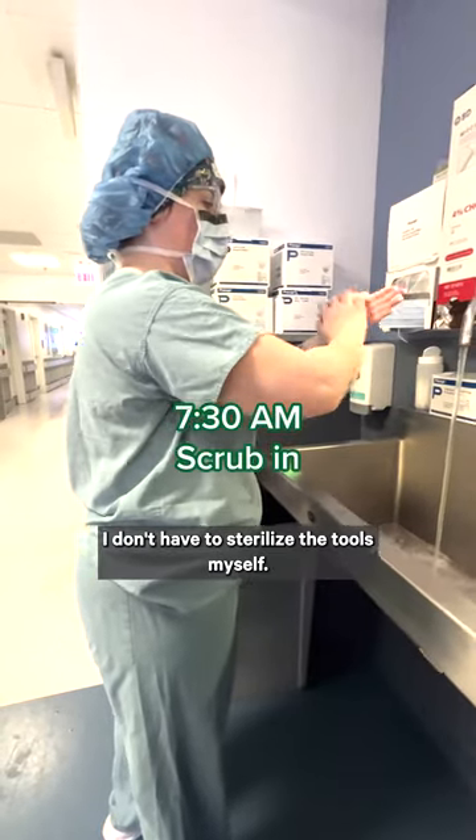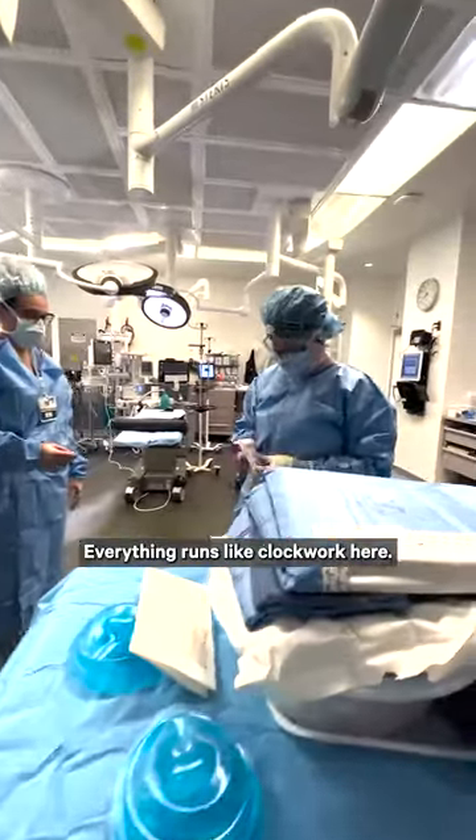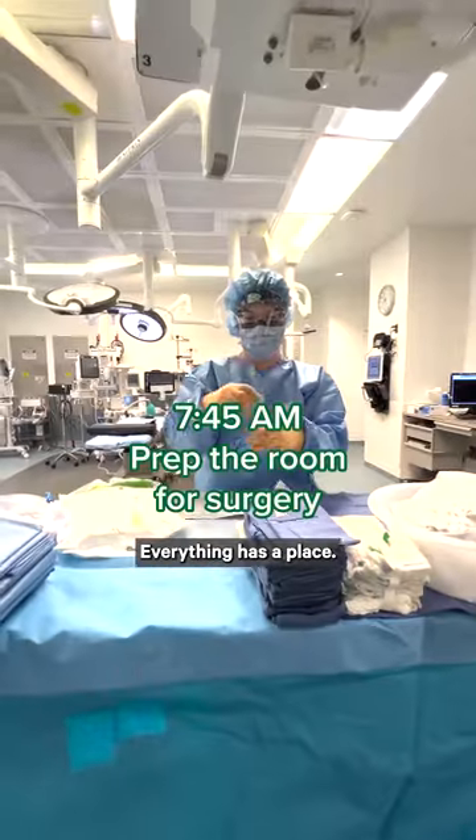I don't have to sterilize the tools myself — we have a big team at Rush that handles this. Everything runs like clockwork here. I love the order of the OR. Everything has a place.